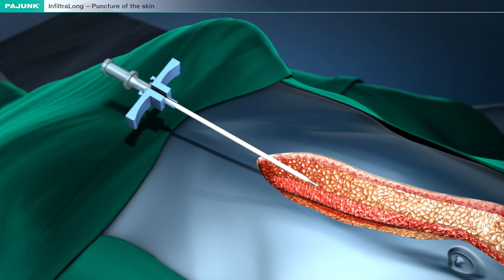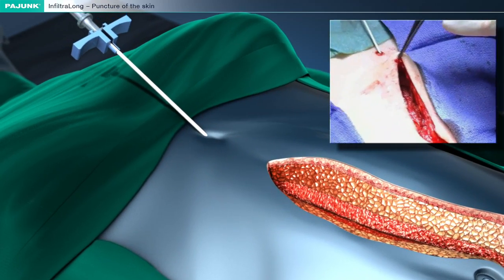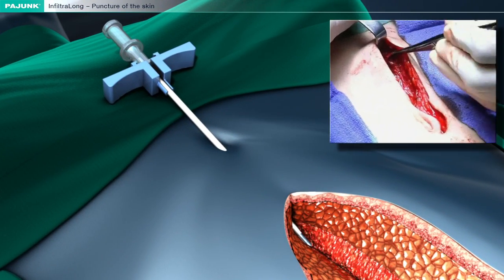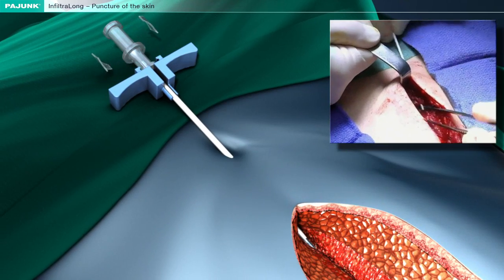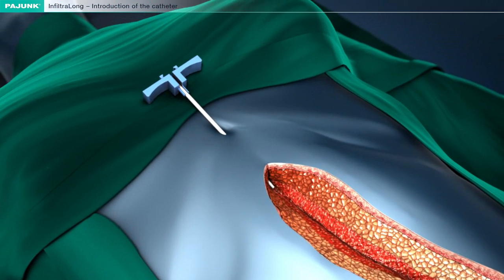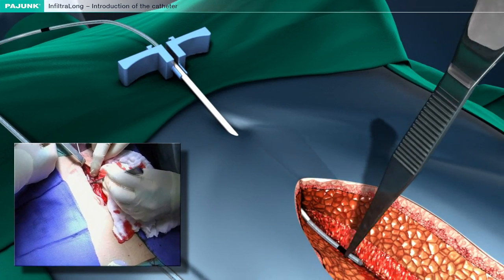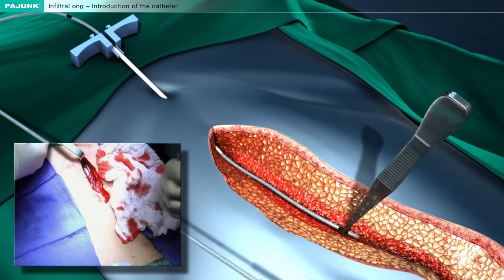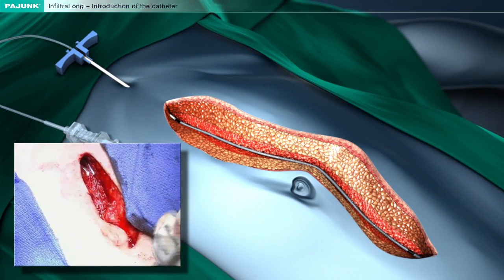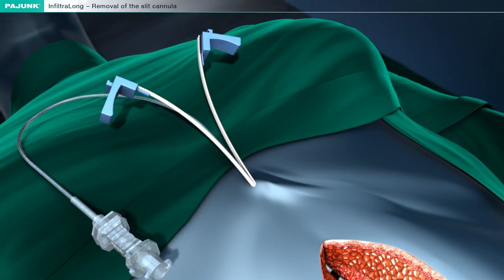The split cannula is introduced through the skin by way of a separate access located within a maximum of 30–50 mm from the wound to be operated. When the tip is visible in the wound, the lock can be loosened and the metal cannula is retracted. The catheter is introduced through the split cannula in such a way that the complete perforated segment comes to rest in the wound and the anaesthetic will be released evenly. The split cannula is now separated and removed.